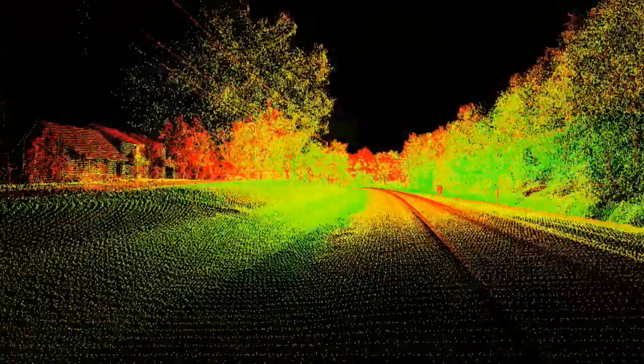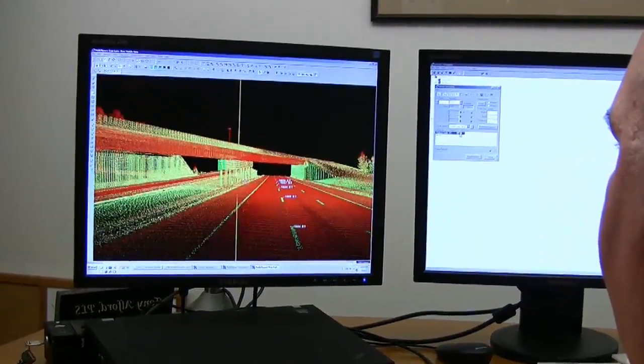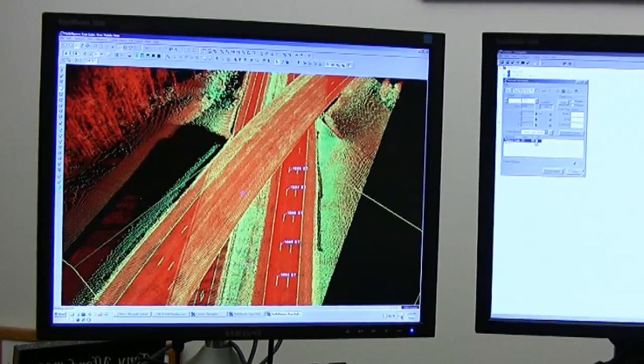Mobile laser scanning is a safe, fast, cost-effective way for DOTs, railroads, and industries to capture highly accurate data on pavement infrastructure. By creating models and simulations, these organizations can improve existing infrastructure, design new facilities, project future needs, and plan for the future.